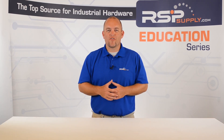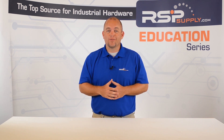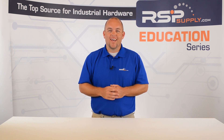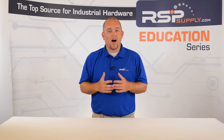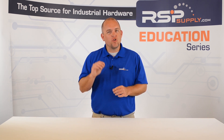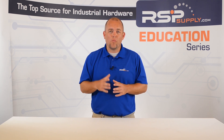Hi, I'm Josh Bloom. Welcome to another video in the RSP Supply Education Series. If you find that these videos are helpful to you, it certainly helps us out if you could give us a big thumbs up and subscribe to our channel. In today's video we want to talk about battery backup systems, and more specifically, we want to talk about using battery backup in conjunction with an industrial control panel.